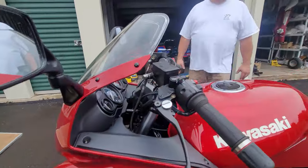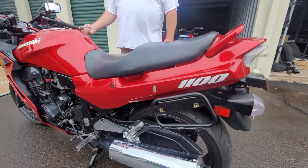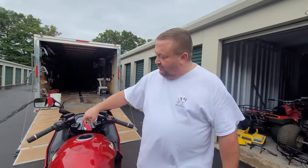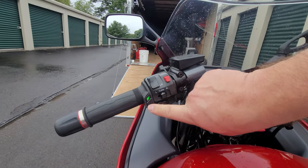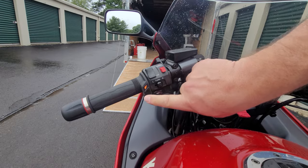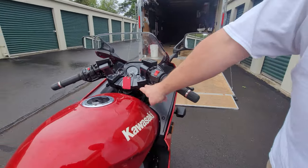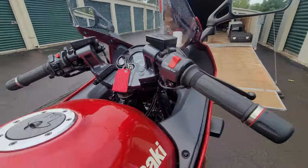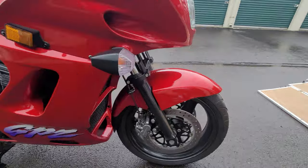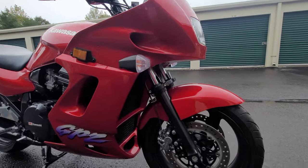Major tune-up, valve adjustment, new air filter — you name it. Added a Throttle Meister throttle lock, Coso Apollo push-button heated grips that light up to different degrees — that's the best in the business for all-day riding. Also added handlebar risers.